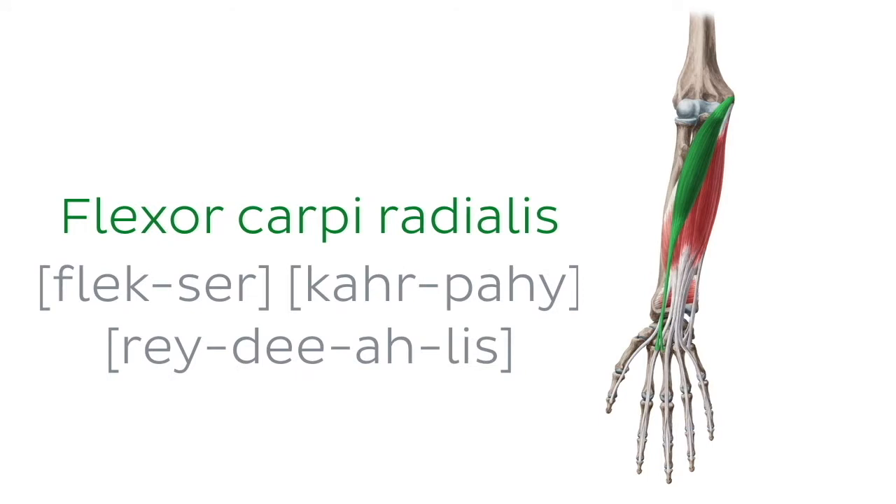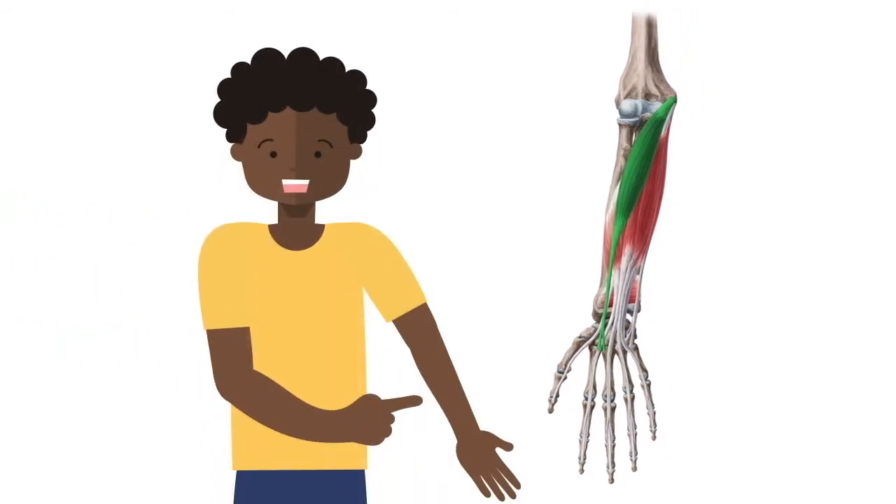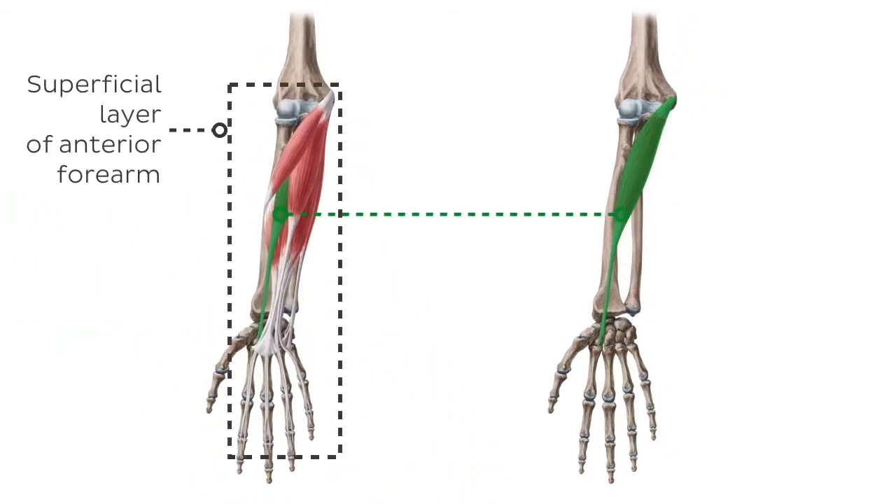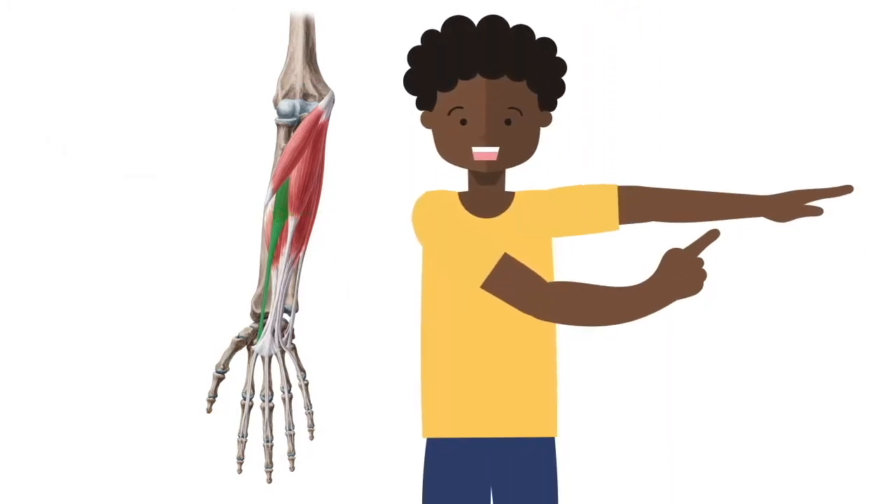Next, we have the flexor carpi radialis muscle. The flexor carpi radialis is a fusiform muscle located in the anterior forearm. It belongs to the superficial layer of the anterior forearm compartment. The superficial layer muscles share the function of flexing the hand on the wrist, which is why the entire compartment is also called the flexor compartment of the forearm.